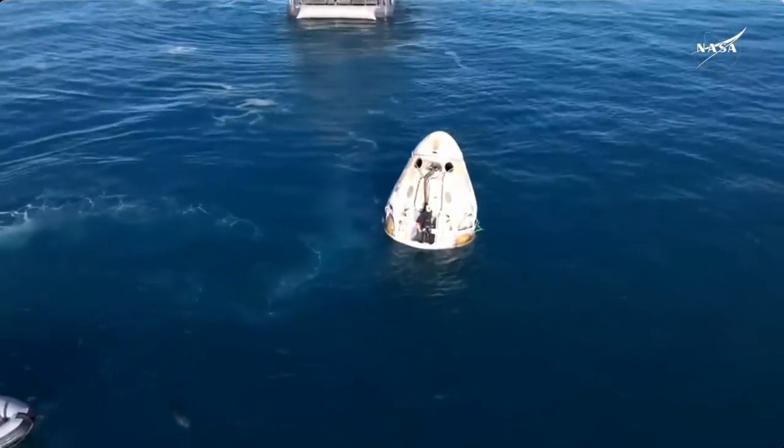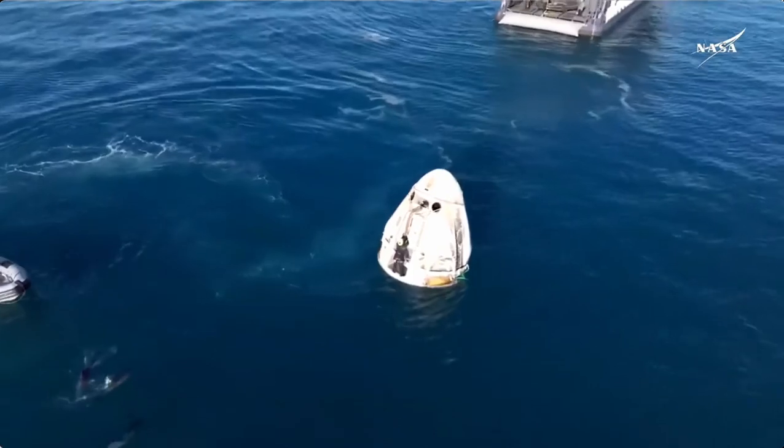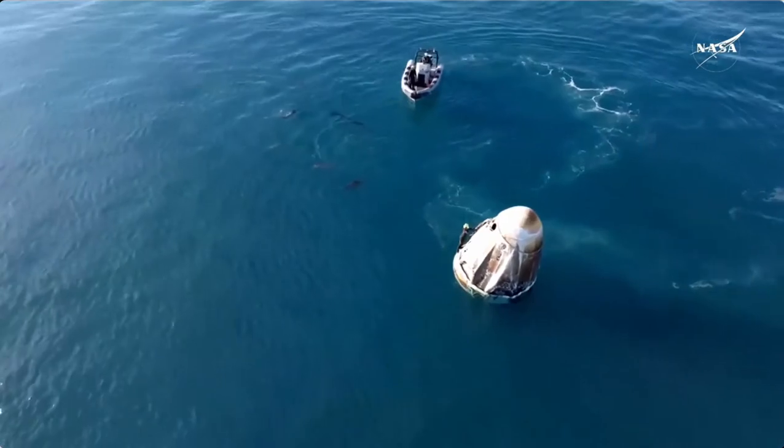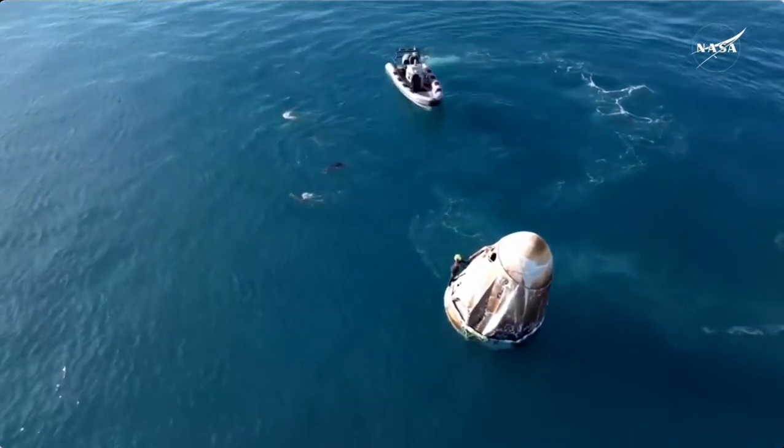We can see some harnessing being placed around the capsule. This harnessing is what will be used to lift the Dragon capsule out of the water and onto the recovery vessel.